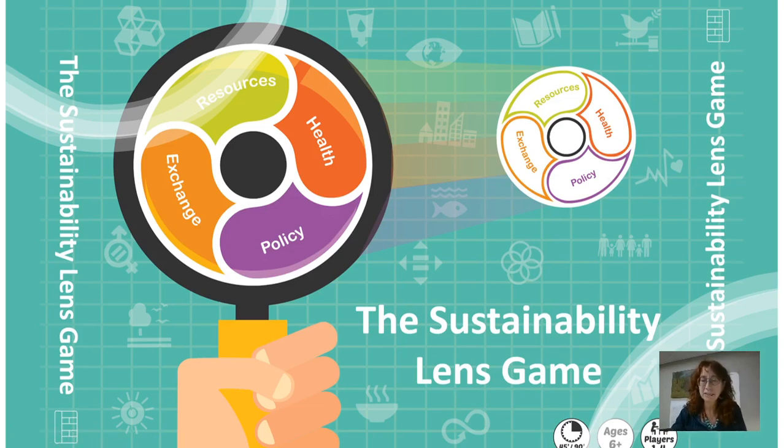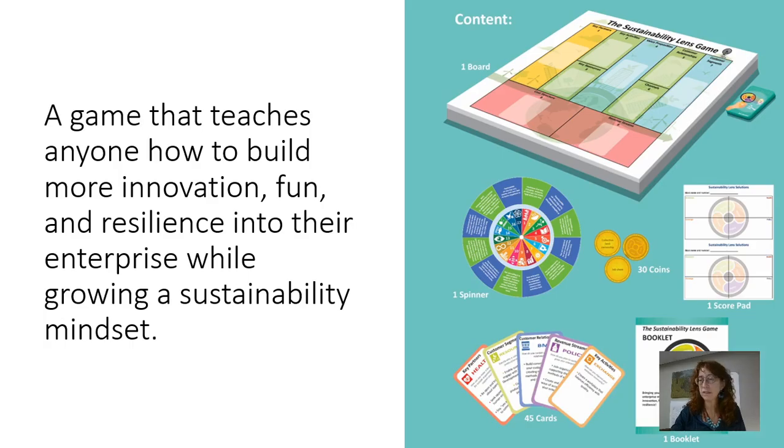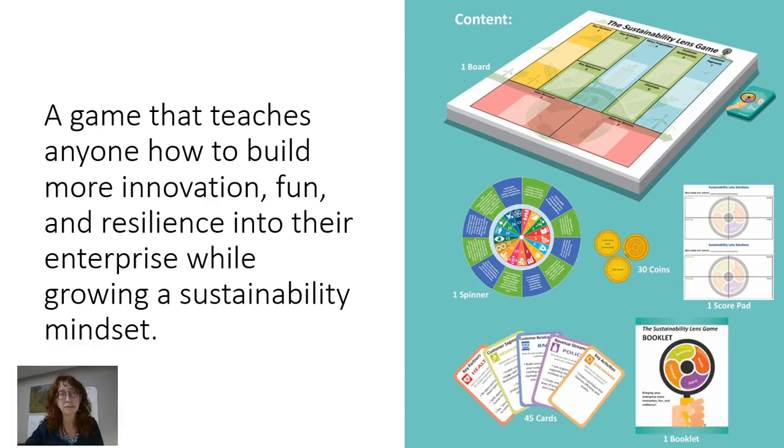It's an easy game that anybody can play. You can play it in a half an hour, or you can spend an entire week or an entire semester playing it in much greater detail. The game comes with a couple of simple pieces: a board, some cards, coins to help, a spinner, and our playing cards.